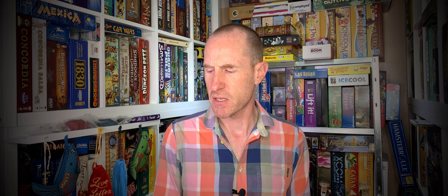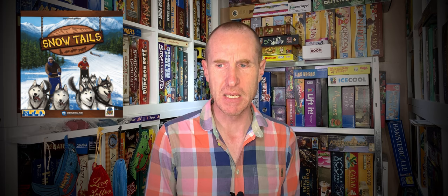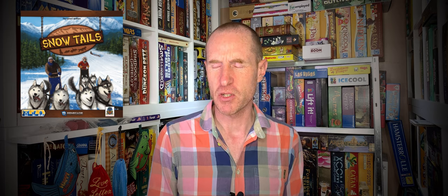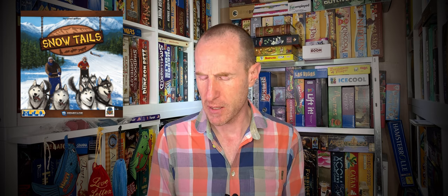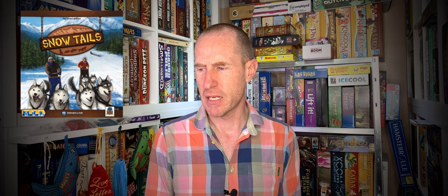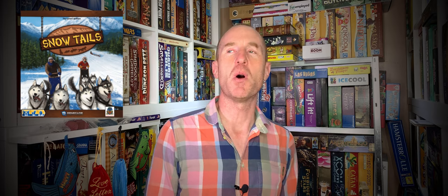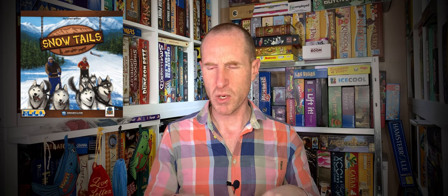Number 10 on this list is a game by the Lamont Brothers called Snow Tails. It's essentially a dog sled racing game. You've got a modular track and you're constructing tracks either ones you want to construct on your own or ones that the rule book tells you to do, and you're racing these dog sleds through the alpine wilderness.